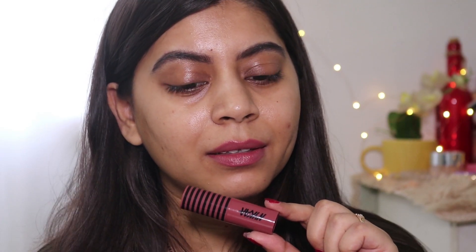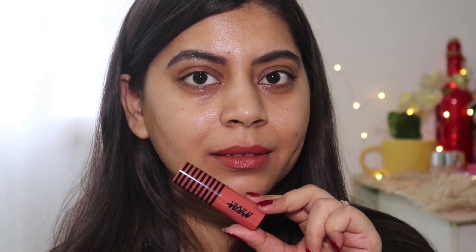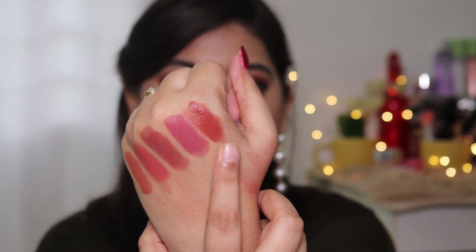The next shade is Game On — a pink nude with a little bit of purple undertones. After that, the last shade from this range is Let It Snooze, which is also a brown nude but with peachy undertones. So the three shades from this range are: Yoa Latte, Game On, and Let It Snooze.